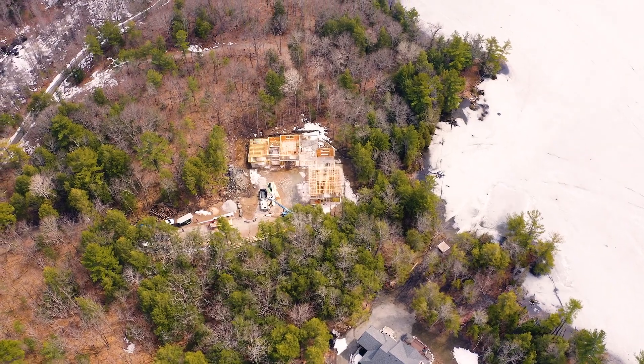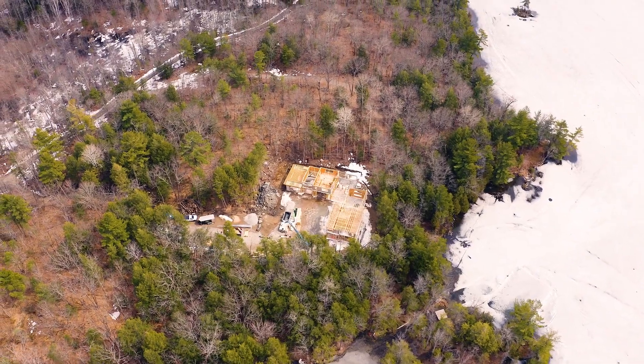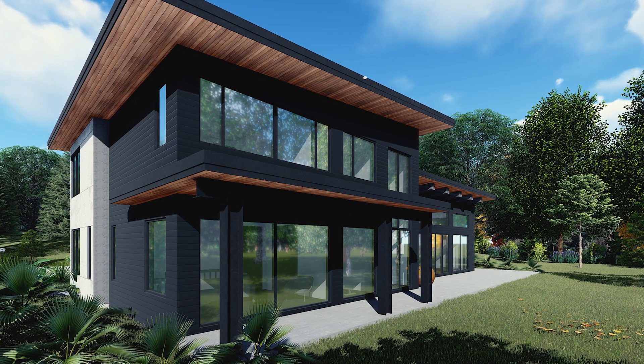One of our favorite things when designing many of our homes is trying to find a way to incorporate the natural environment into the home. Obviously, when it's naturally surrounding you, it makes it quite easy, so we always max out a lot of our houses with tons of windows. Especially on this type of property, privacy is really not an issue, so being able to give you the biggest window sizes we can naturally brings all those beautiful textures and colors into the home.